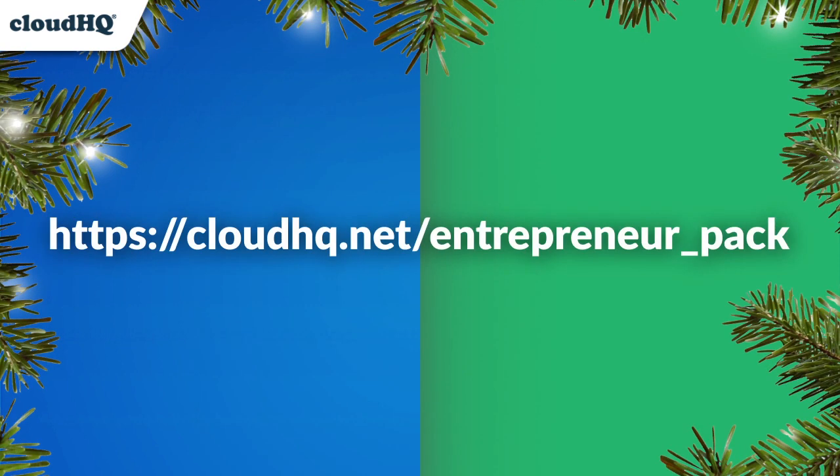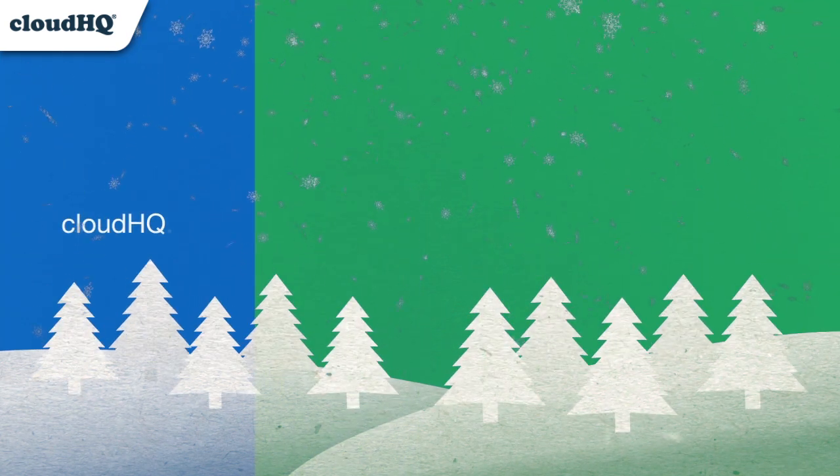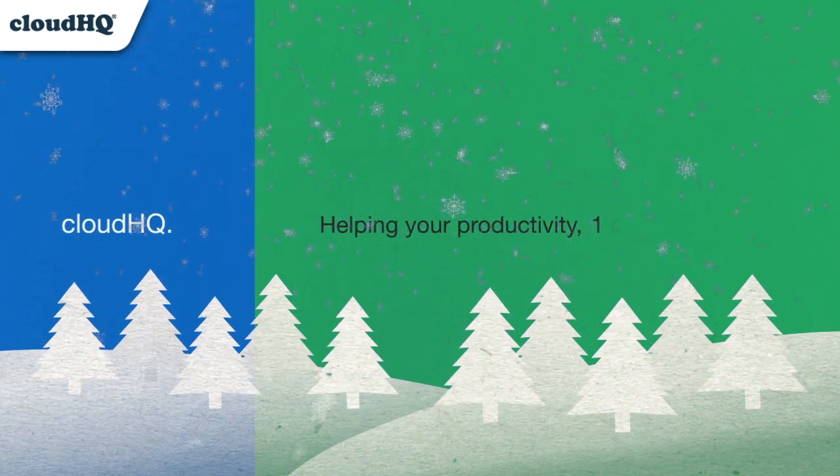Visit cloudhq.net/entrepreneur-pack to take advantage of this special sale. CloudHQ, helping your productivity one click at a time.